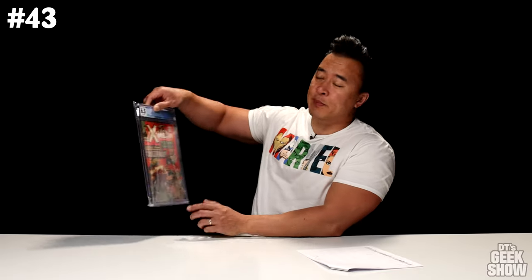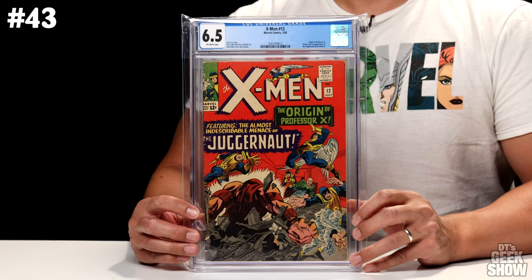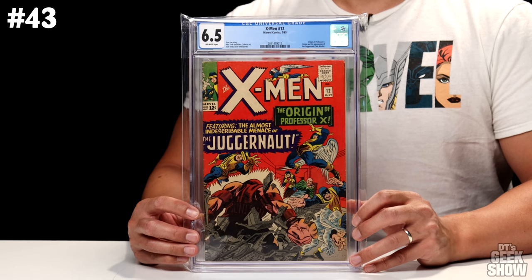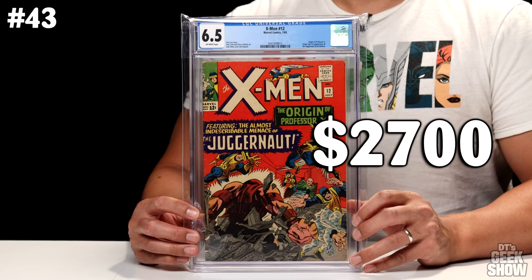Number 43, we have an X-Men book. This one is X-Men No. 12, featuring the first appearance of the Juggernaut. It also has the origin of Professor X, the Juggernaut's half-brother. Definitely one of the coolest X-Men villains. This one came out in July of 1965, features a Stan Lee story, Jack Kirby cover and layouts. This copy is a 6.5 with off-white pages, currently valued at $2,700.